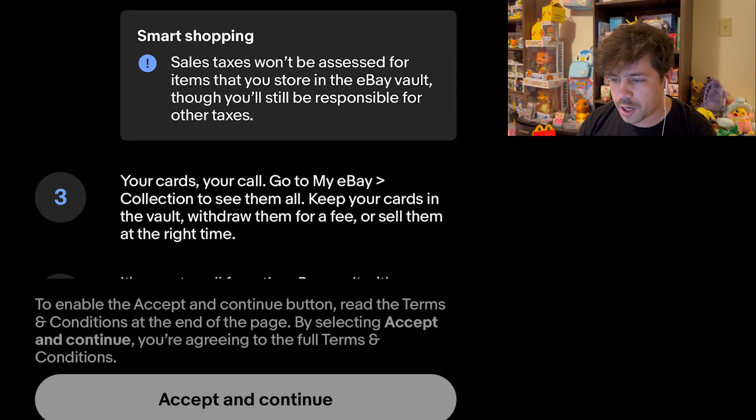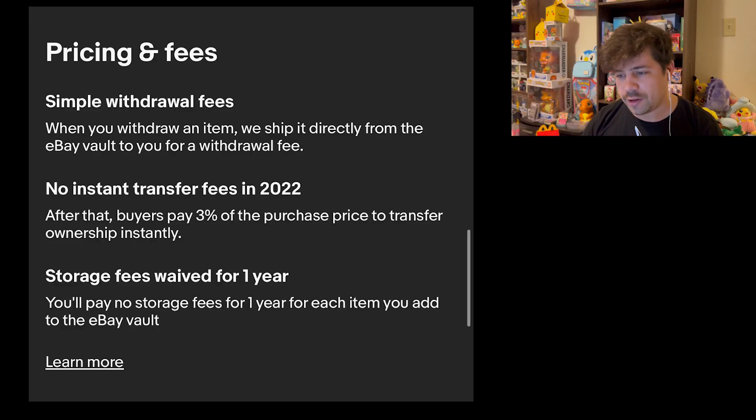Here's the catch right there — it's got to be a graded card and it's got to be $250 or more. So lower-value cards are not welcome in the Vault. Your cards, your call — go to your eBay collection and see all of them at any time, keep your cards in the Vault, withdraw them for a fee, or sell them right there.